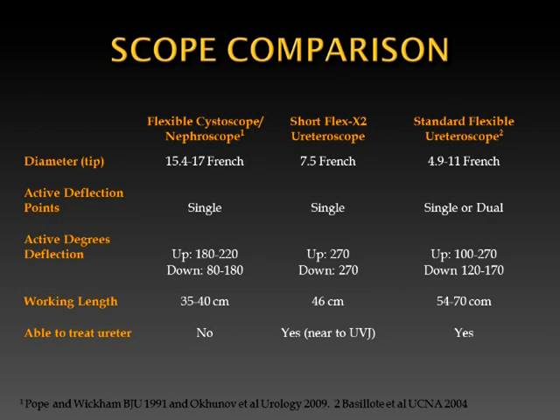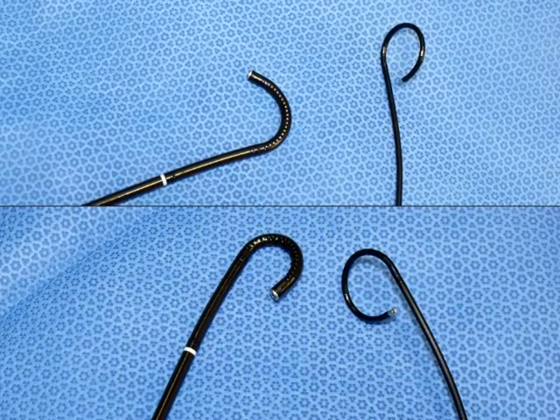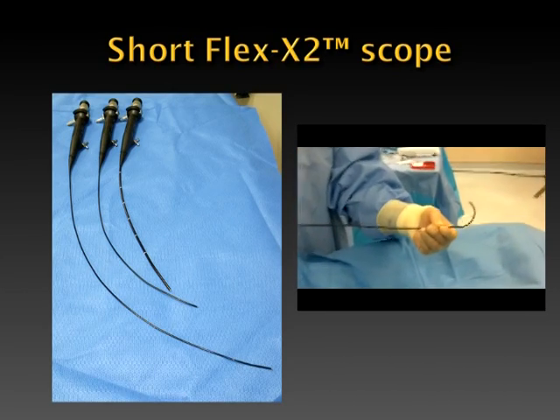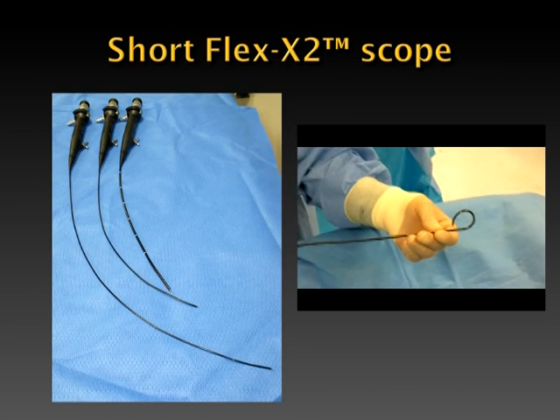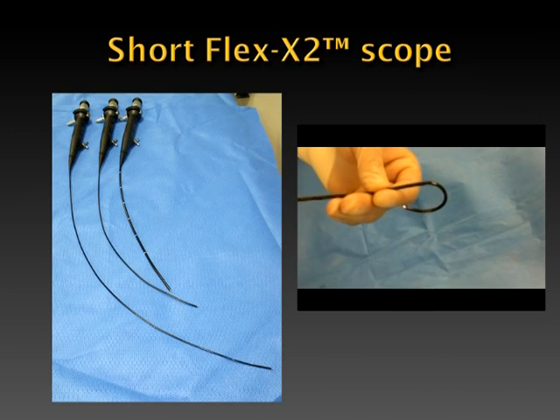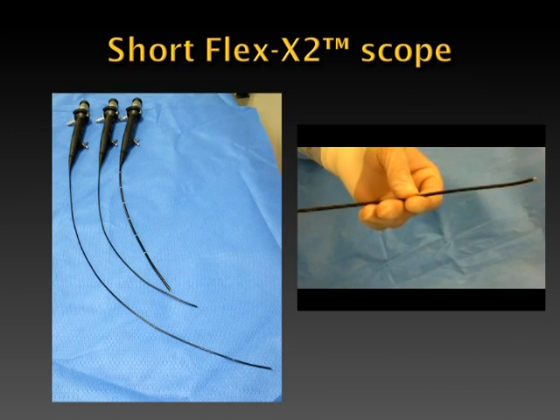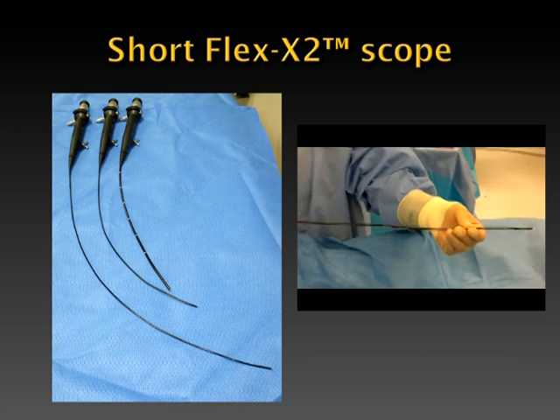This scope has a single active deflection point and can fully deflect 270 degrees both upwards and downwards. In contrast, the typical flexible cystoscope or nephroscope deflects only upwards 180 to 220 degrees and downwards only 80 to 180 degrees. Also, unlike the flexible nephroscope, the Short Flex X2 ureteroscope is able to access most of the ureter. Shown is the short flexible ureteroscope side by side with the flexible nephroscope and the standard ureteroscope.